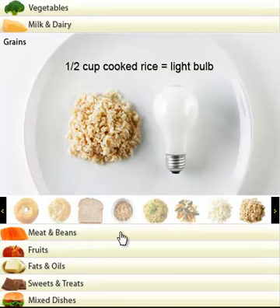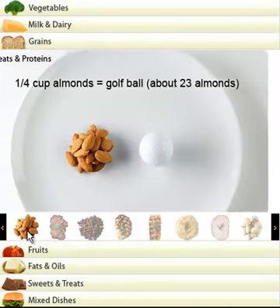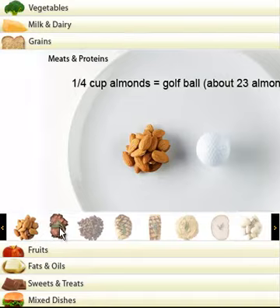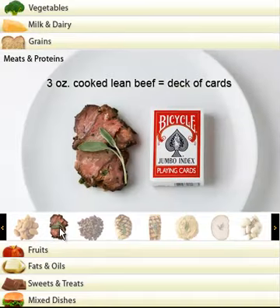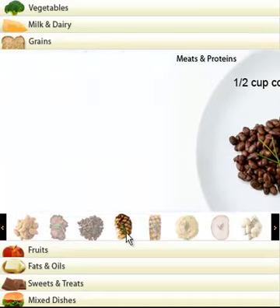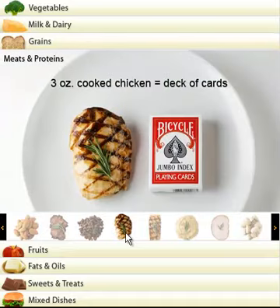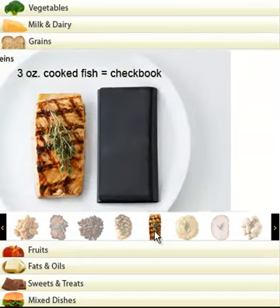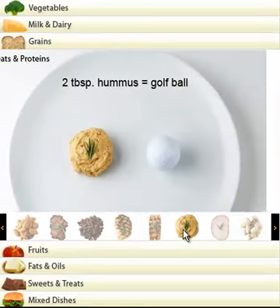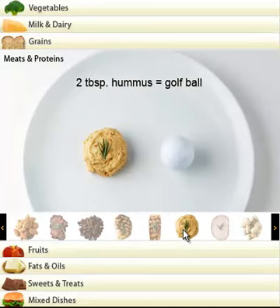Let's go into the meats and beans category. Half a cup of almonds: size of a golf ball, which is about 23 almonds. So this is your meat and proteins. Three ounces of cooked lean beef: size of a deck of cards. Half a cup of beans: size of a light bulb. A three ounce cooked chicken: size of a deck of cards. Three ounces of cooked fish: size of a checkbook. Two tablespoons of hummus: size of a golf ball.